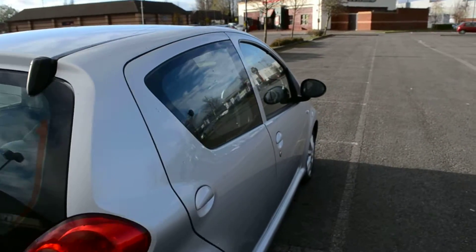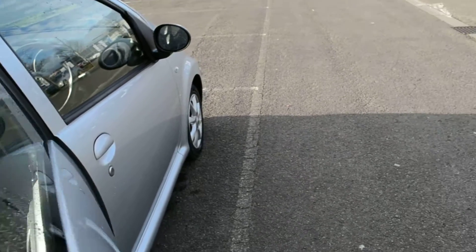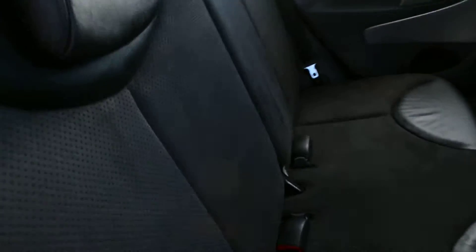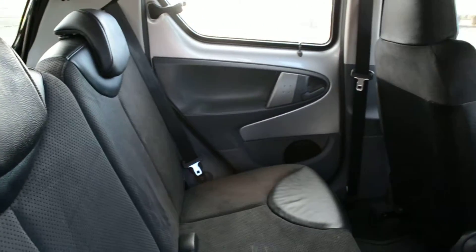Stepping to the side of the car now we can see the inside of the car itself, opened from the rear driver's door. It comes complete with half leather effect upholstery.